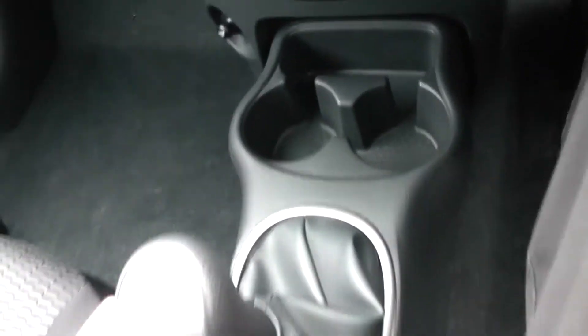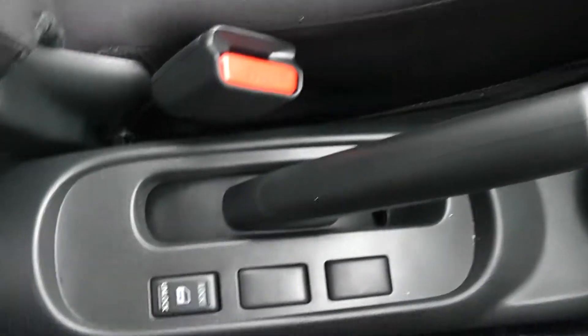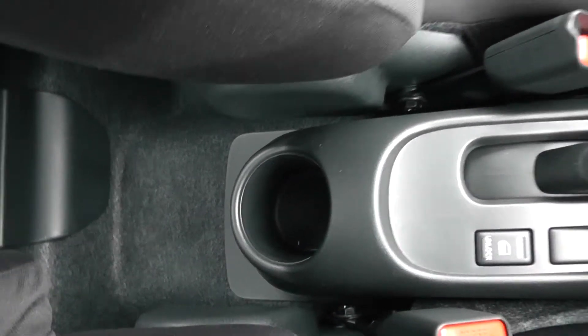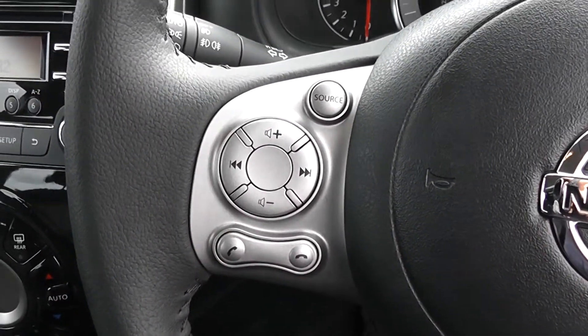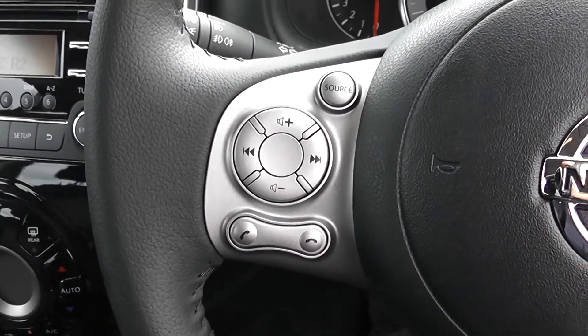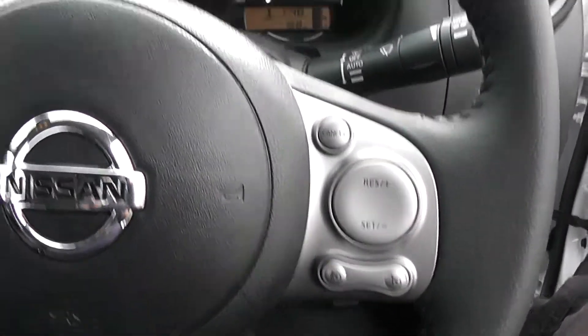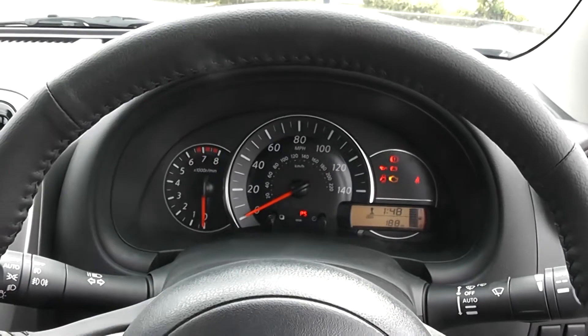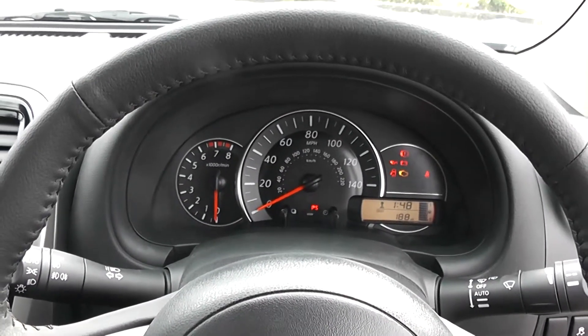Cup holders are available. As mentioned before, this is a manual vehicle and has 5 forward gears. Moving backwards to door locking and a cup holder. On the steering wheel, on the left hand side you have various volume controls, skip track controls and Bluetooth connectivity. And on the right hand side everything to do with your cruise control. Last but not least, on the main dash itself you have your rev counter to the left, miles per hour in the middle, and on the right hand side there's an electronic display.